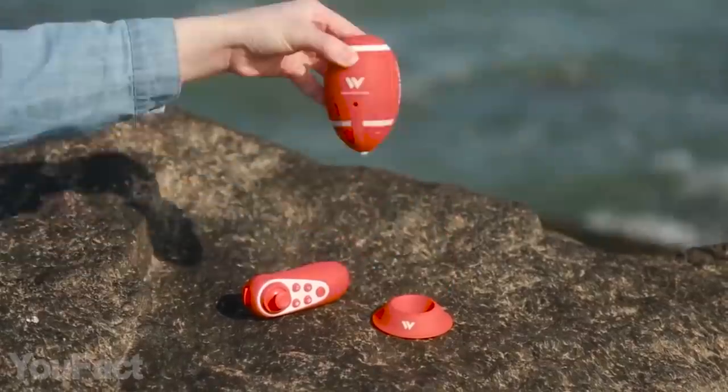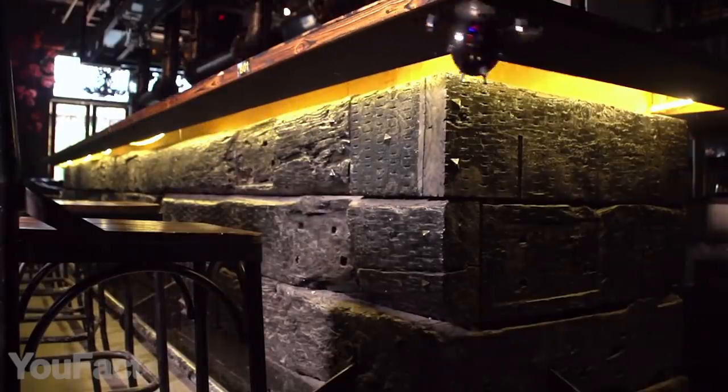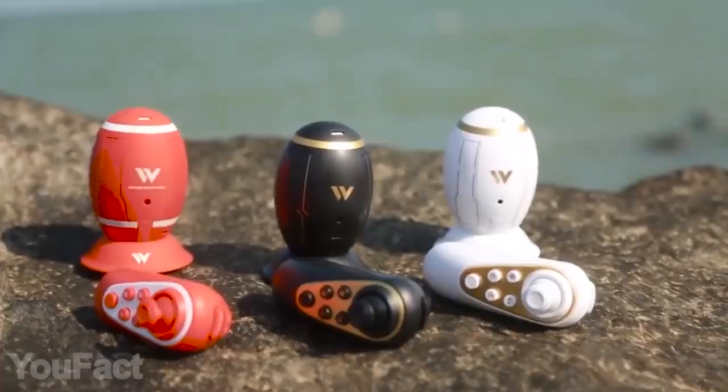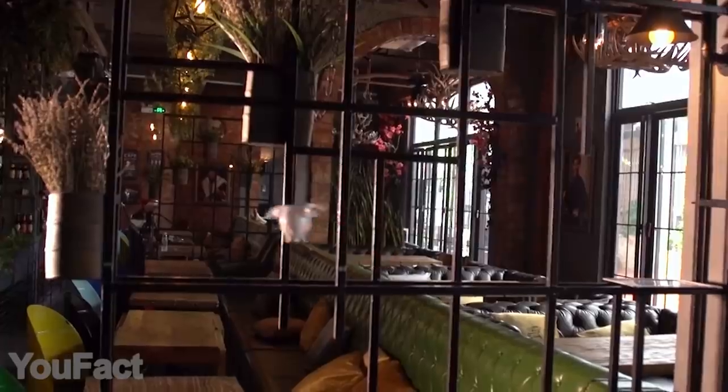If you don't want the huge egg, there's a pocket-sized one. Despite its size, it's still able to fly and shoot decent videos. The drone is remote-controlled and perfectly stabilized. With a variety of bright color options, this is a perfect toy for the whole family.